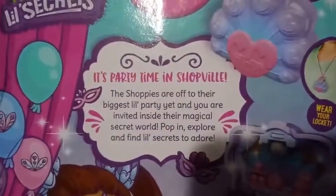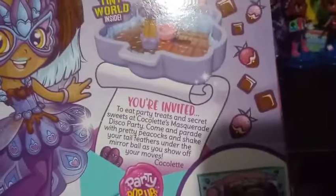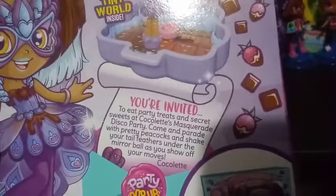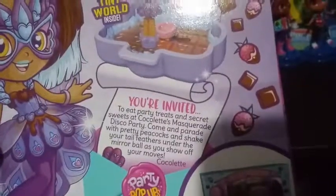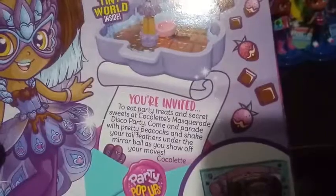It says: 'It's party time in Shopville. The shoppies are all off to the biggest little party yet, and you are invited inside their magical secret world. Pop in, explore, and find little secrets to adore. You're invited to eat party treats and secret sweets at Colette's Masquerade Disco Party. Come and parade with pretty peacocks and shake your tail feathers under the mirror ball as you show off your moves, Colette.' So she just admitted that she's peacock-themed.